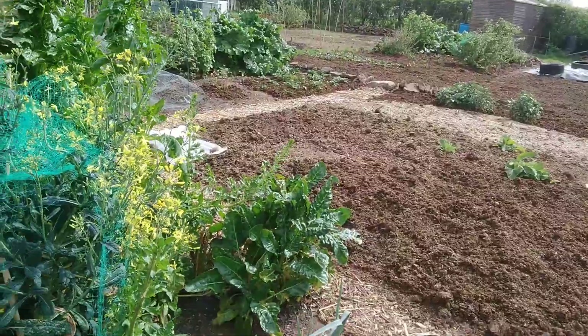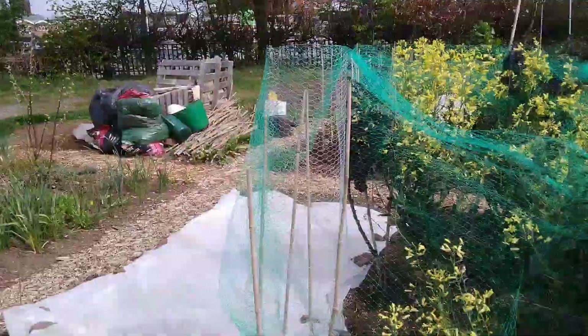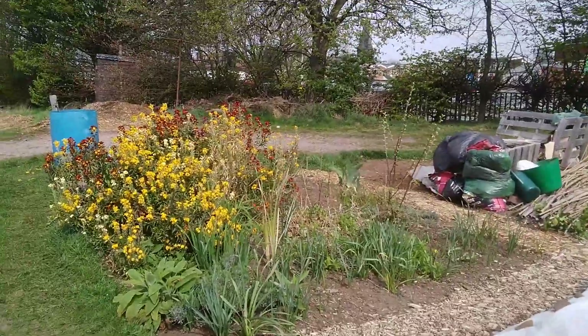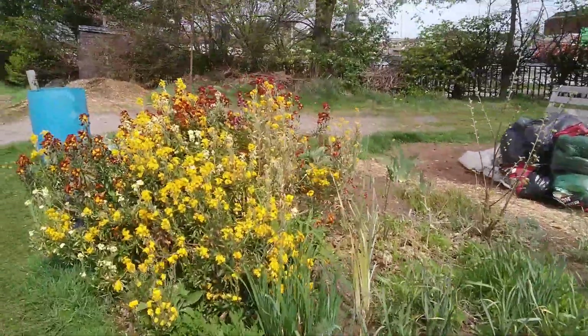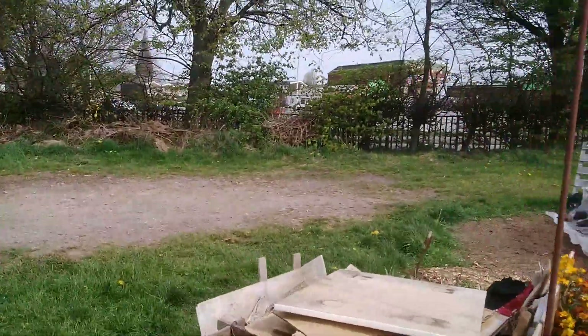So there we are. A couple of leeks as well — I've eaten some of them on the top. So here we are, the allotment. Today: lovely and sunny, lots of insects around, a bit breezy.